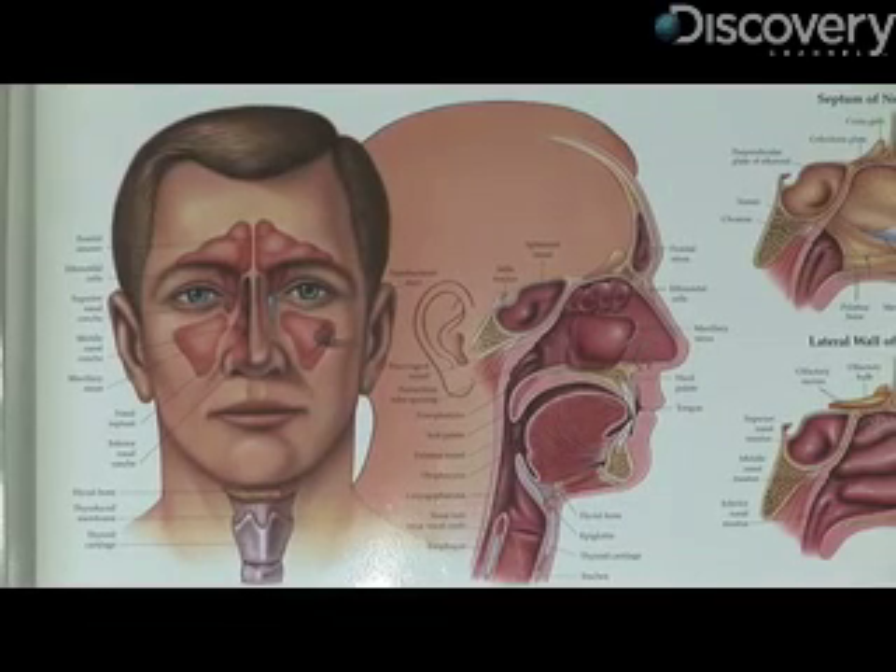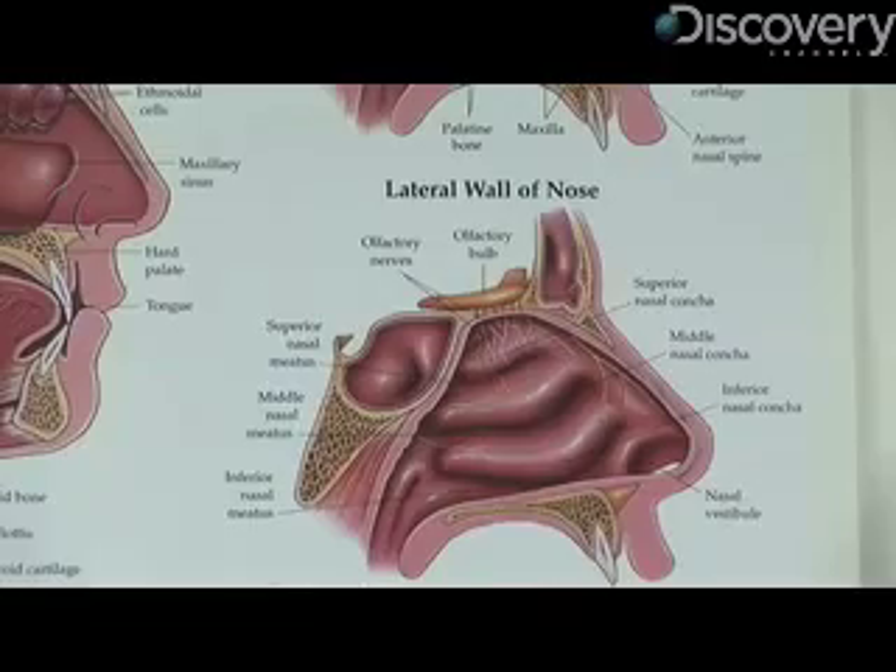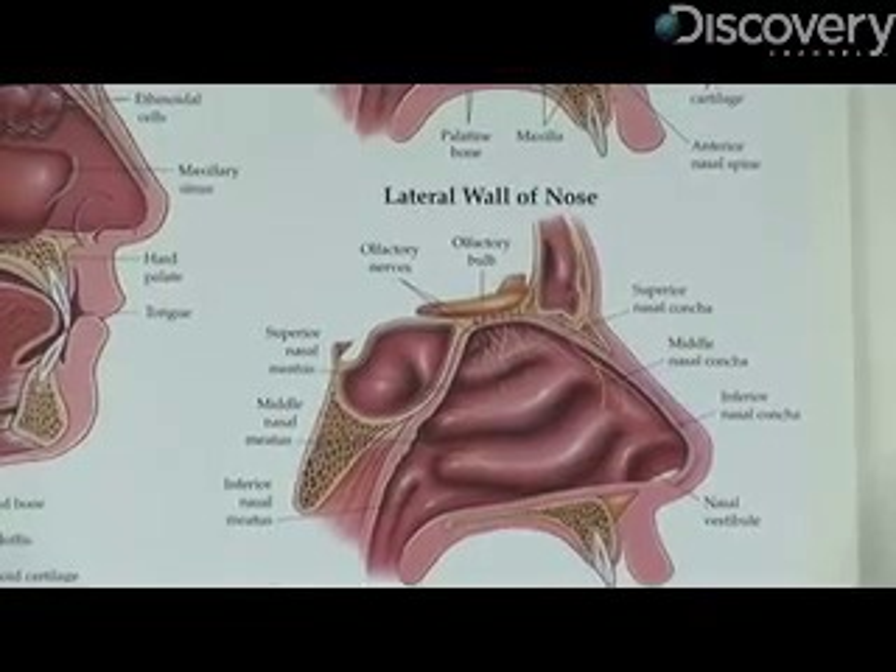As that blood flow increases, it increases the fluid that's in your nose, and some of that fluid will just seep out of the vessels and then run down through your nose. And that's why our nose runs when it's cold, because we happen to have increased blood flow to warm the nose more, to warm the air more, to prepare for your lungs.